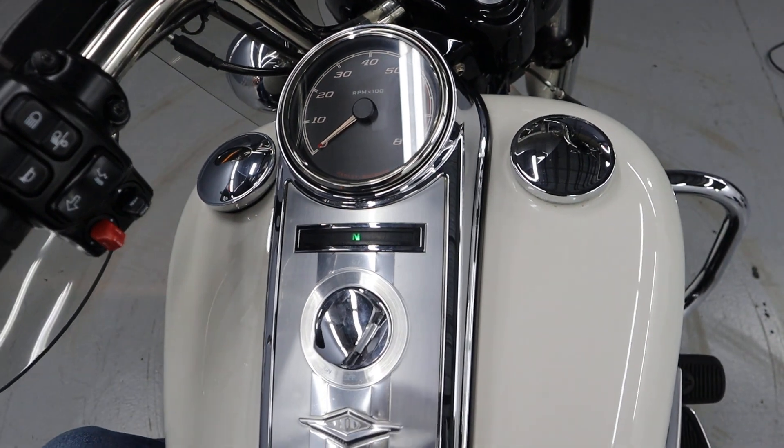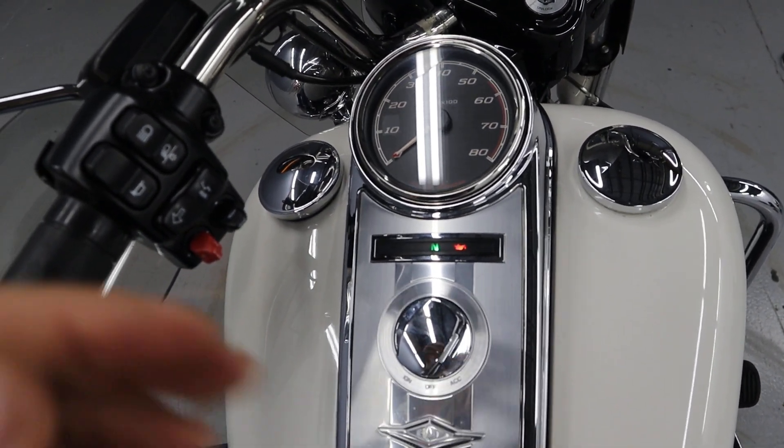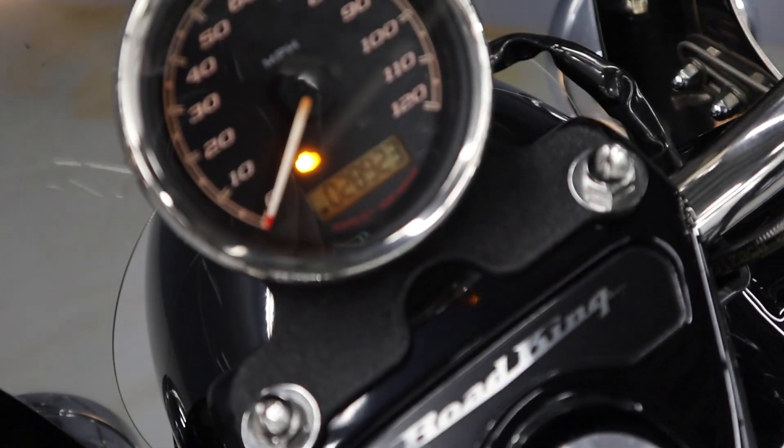Here we are with the 2017 FLHP. It's a Road King police model with 28,923 — basically 29,000 miles.